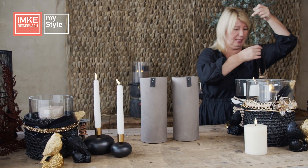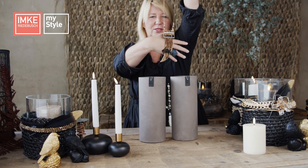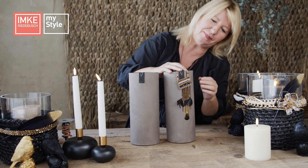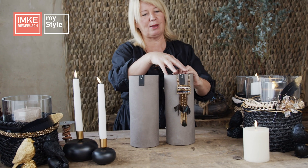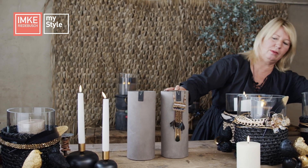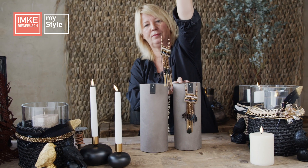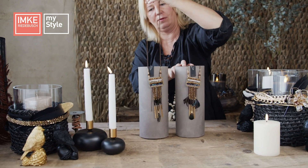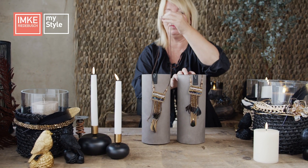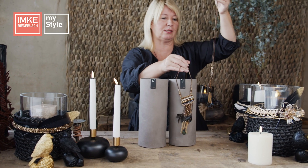Ich mache kurz Platz — hier habe ich zwei schlichte hohe Vasen. Wenn ich eine Kette habe, die für sich schon sehr unruhig ist, dann brauche ich wirklich ein ganz schlichtes Gefäß. Nur dann wirkt es. Dann könnte man Steckmasse reinsetzen und eine Kerze drauf packen — entweder macht man sich zweimal das Gleiche fertig. Der ruhige Untergrund ist echt wichtig, damit die vertüdelte Kette auch zur Wirkung kommt.